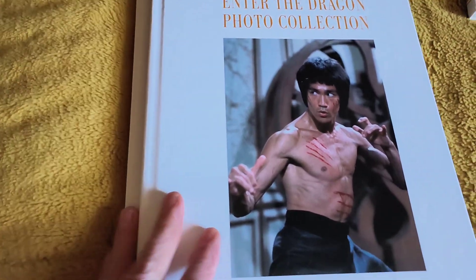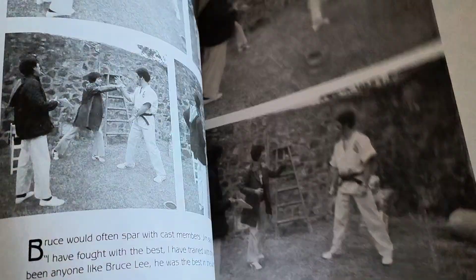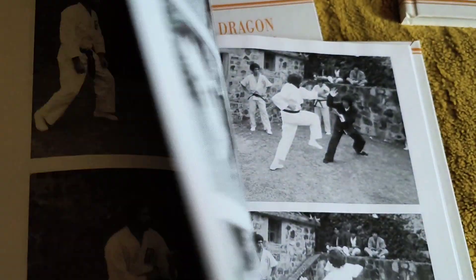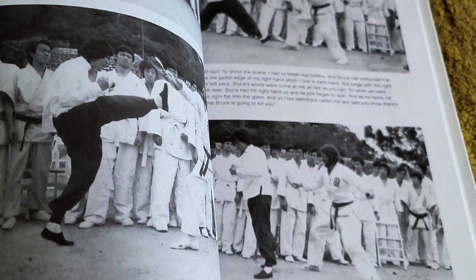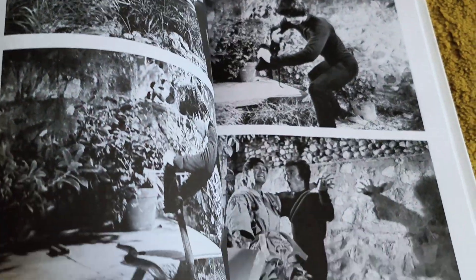Also done are the Enter the Dragon photo collection books, Volume 1 and 2. I've showed you the Bruce Lee scrapbooks — now these are the photo collection ones. There you go. Great sets of pics there. They're amazing.